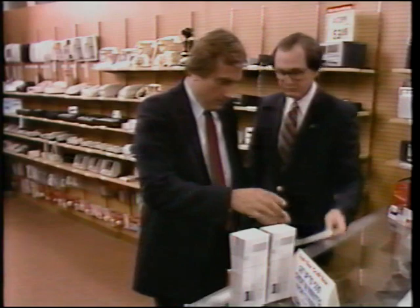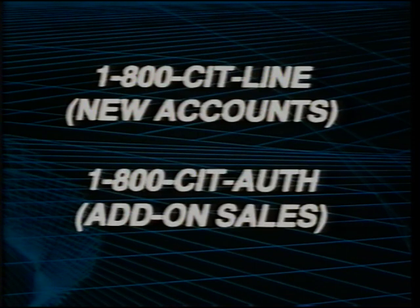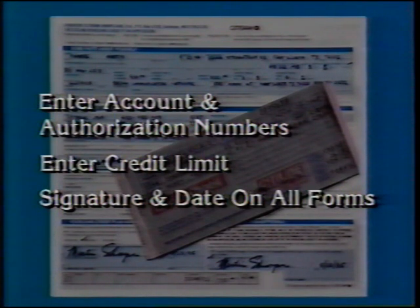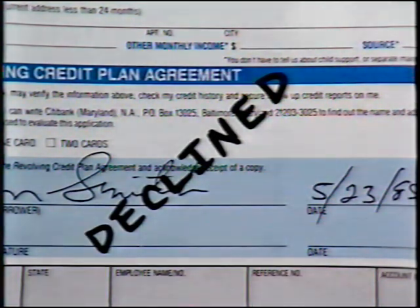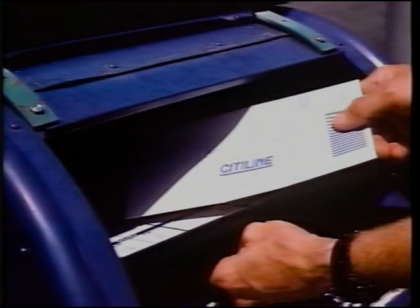First, make CityLine a part of every sales presentation. Have the customer fill out the application. Check ID and signatures carefully. Call in the information on CityLine's toll-free number. Write down the customer's reference number on the application. Wait for the bank to call back with a credit decision — do not call them before one hour has passed. Upon approval, enter the account and authorization numbers and credit limit. Make certain every transaction slip is filled out correctly and is legible through each copy. Have the customer sign and date all forms. If declined, write declined on the application and tell the customer a letter of explanation will be sent within 30 days. Be sensitive to a customer's concern for privacy. At day's end, mail all transaction slips and applications to CityLine.